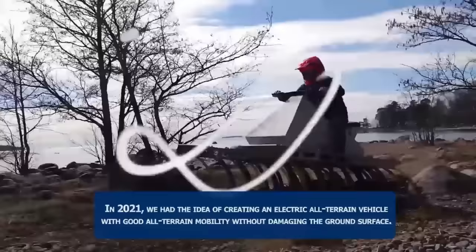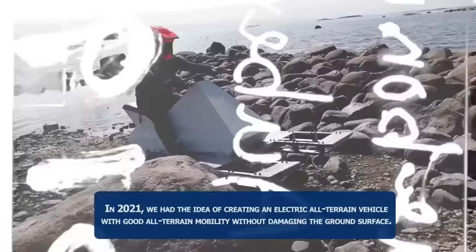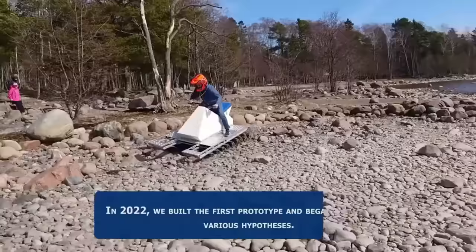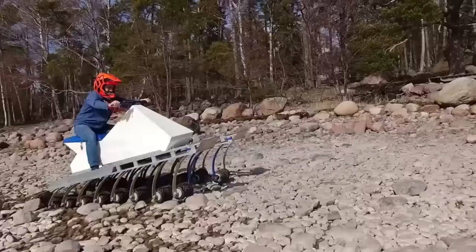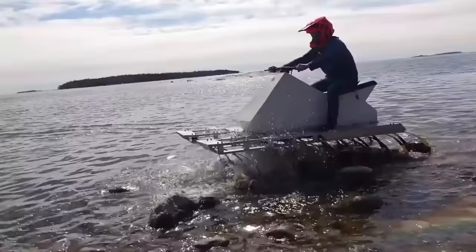The electric 18 Wheels ATV prototype resembles a cross between a Tesla Cyberquad and a giant centipede. It can crawl over rocks, trees, and even water without leaving a trace, running on electricity and made from recyclable materials. It is the world's first eco-friendly all-terrain vehicle with 18 wheels, each with its own suspension and electric motor, allowing it to adapt to any terrain.